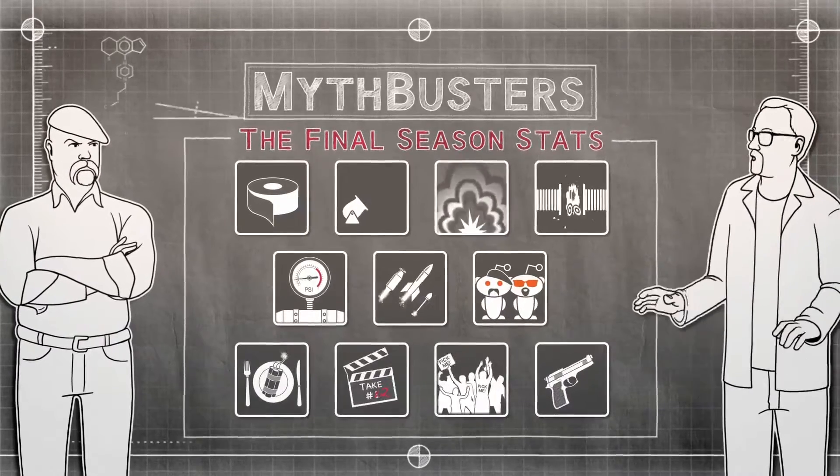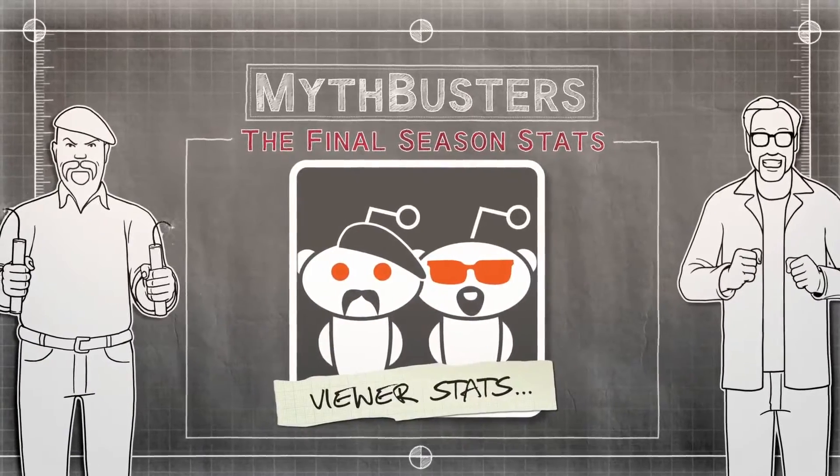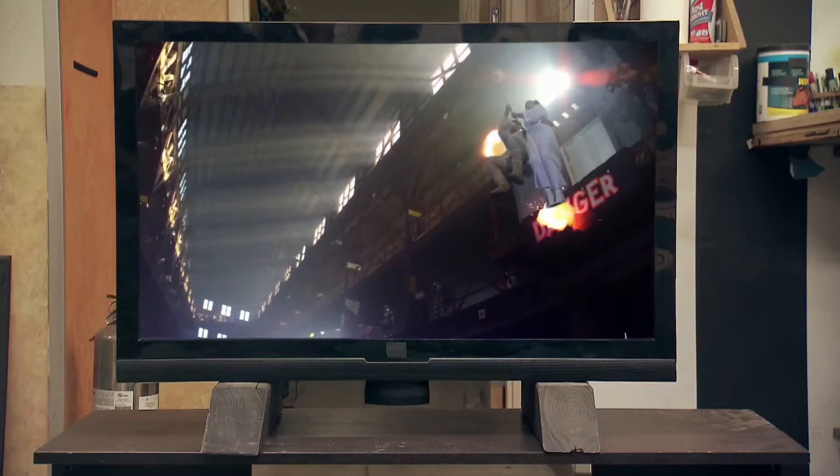In the final season countdown, you, the audience, have racked up some impressive numbers. In the U.S. alone, you've watched the show more than 2 billion times. It's been broadcast in 194 countries in 116 languages.